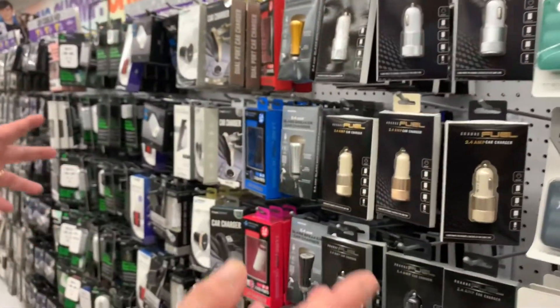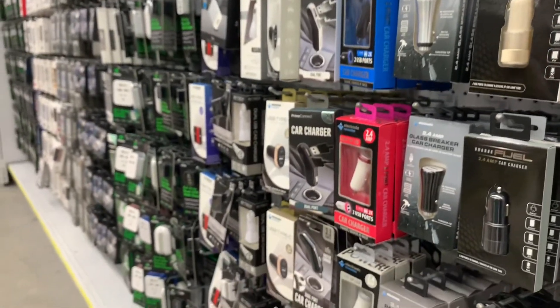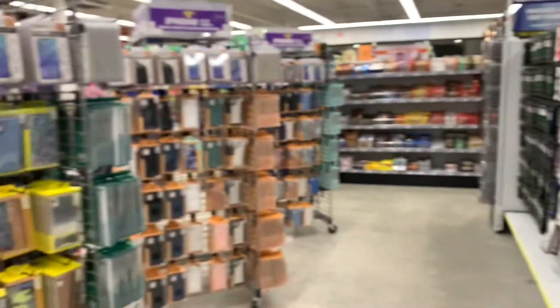Look at all the cell phone accessories — any accessory you can think of is here. Look at that, and there's more over here. Cases, any cases that can be done.